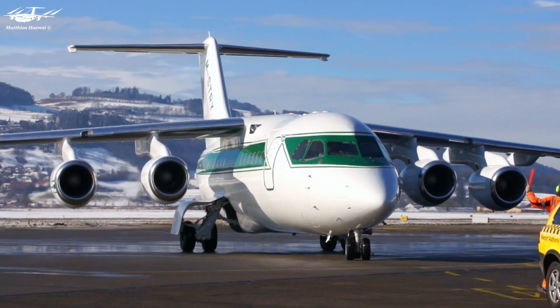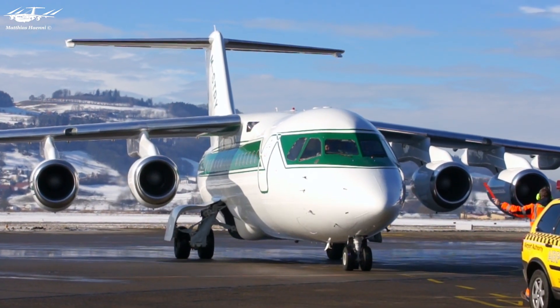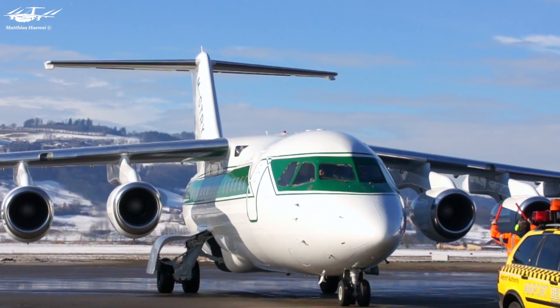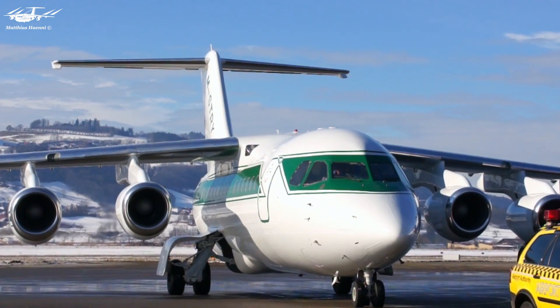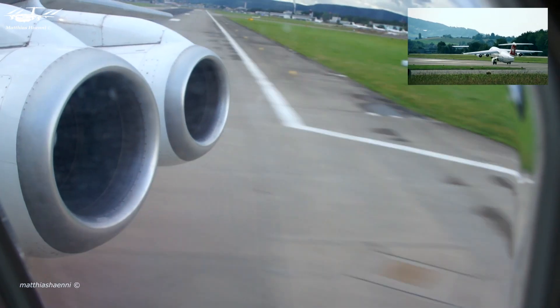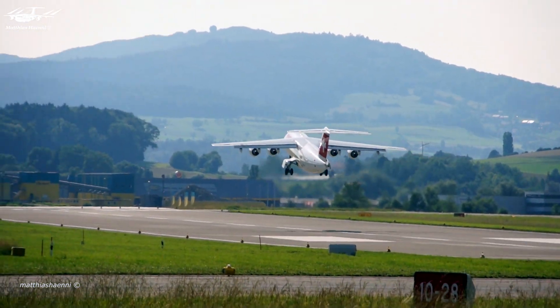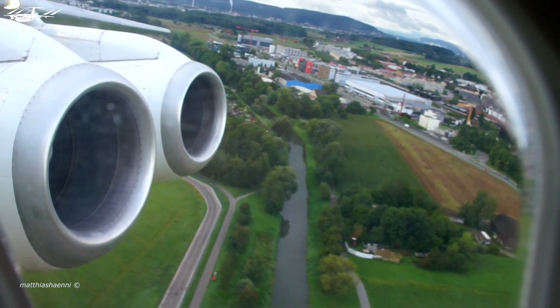They wanted an aircraft that could be powered by an APU on the ground, with air stairs for easy boarding access and baggage compartments without the need for loaders. The goal was to operate and land at any airport without the need for additional equipment. When looking for engines, Hawker Siddeley approached several manufacturers but relied on Rolls-Royce due to their existing relationship with regional jet competitor Fokker.